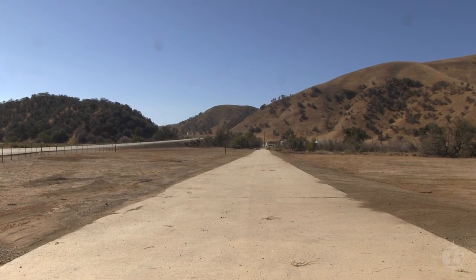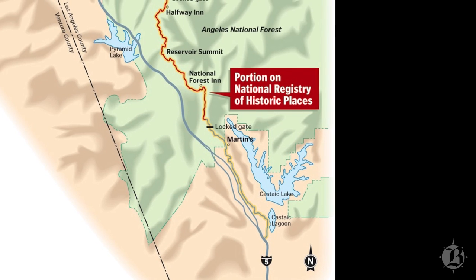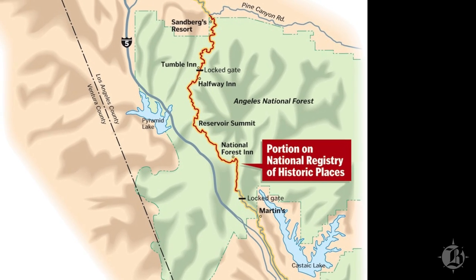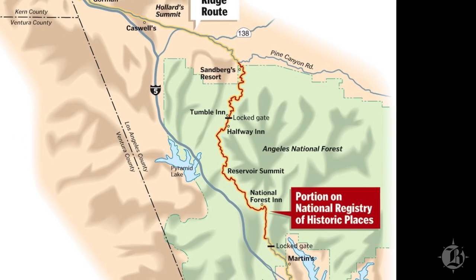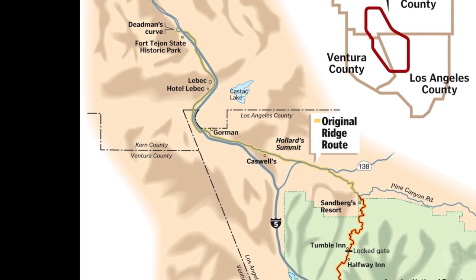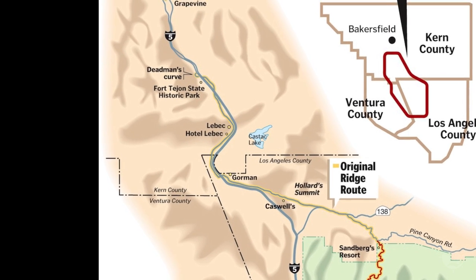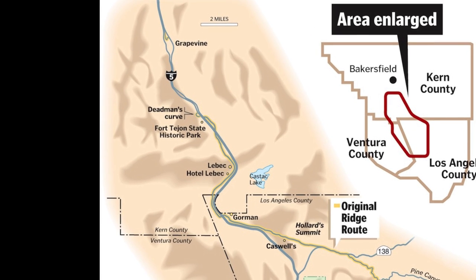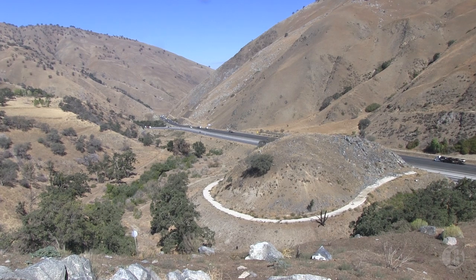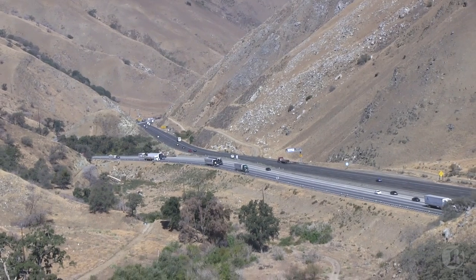The Ridge Route technically is between Castaic Junction, which is at Highway 126 here to the south of us, right above Magic Mountain — Highway 126 and I-5, that's where it starts. It continues north to the bottom of the Grapevine. That portion of the Ridge Route known as the Grapevine is the 6.5-mile stretch from Fort Tejon to the bottom, or vice versa. The antique car people have pretty well combed it thoroughly, but there have been lots of old cars found down in that ravine.